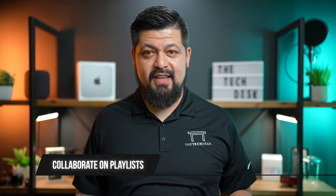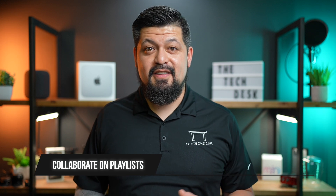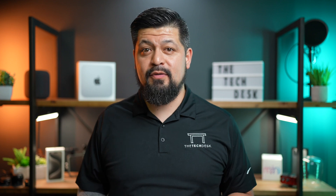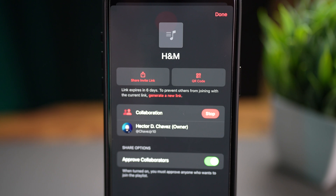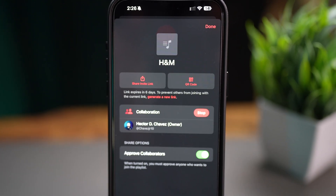Now let's move on to Apple Music. There's a cool new feature for subscribers: Collaborative Playlist. You and your friends can add, reorder, and remove songs from a playlist, and even leave animated emoji reactions in the shared playlist. It's a fun way to interact and enjoy music together.